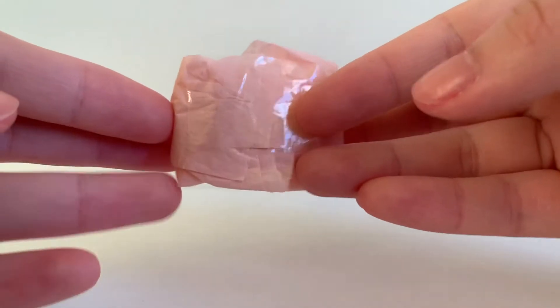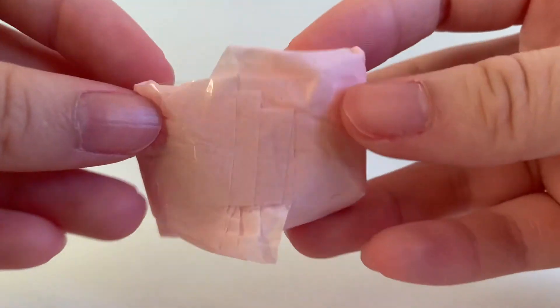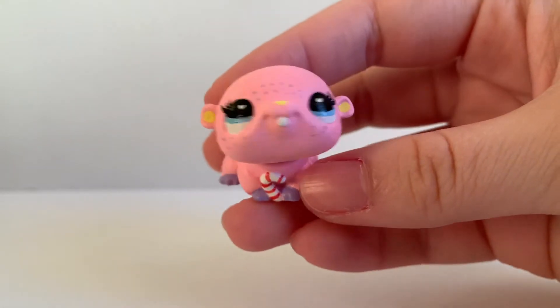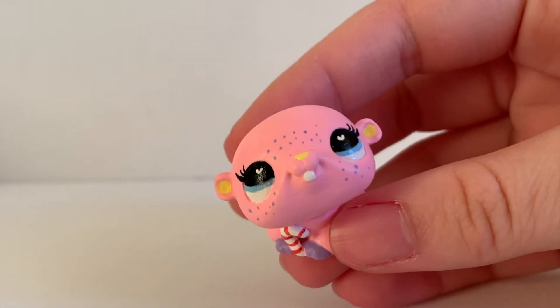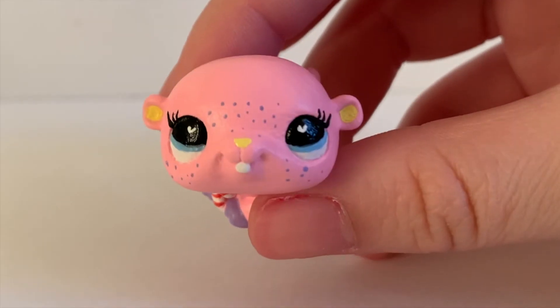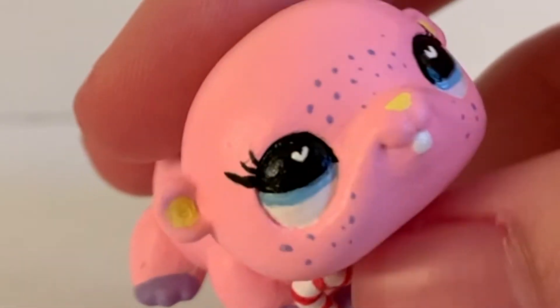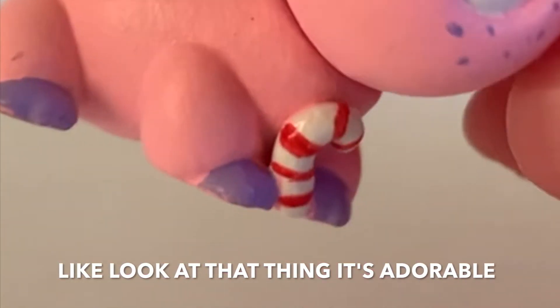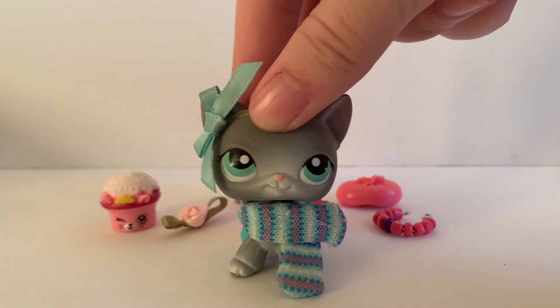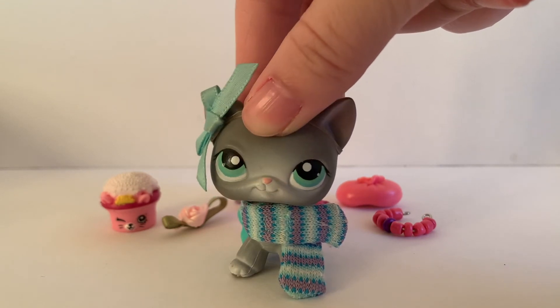Now let's take a look at the custom. Very adorable wrapping paper, might I just say. Oh my gosh, look at this cutie! We have this adorable little pink hamster. These are literally my favorite colors. All the little freckles and the hearts in the eyes — you really do know me. And the little candy cane. Oh my goodness, I absolutely love it. Thank you so much. Thank you so much for everything — I absolutely love the custom and all the little extras.